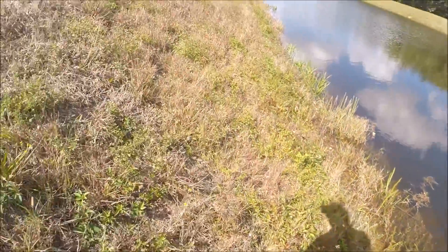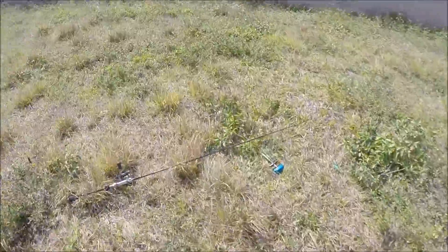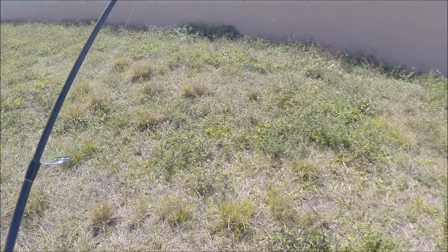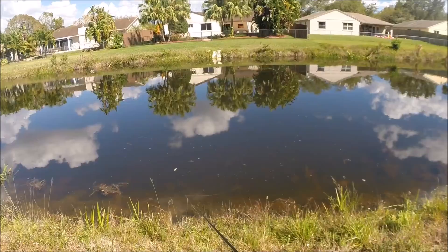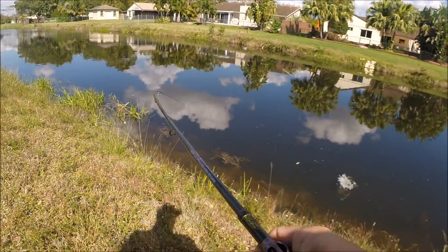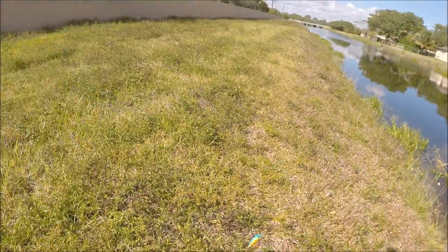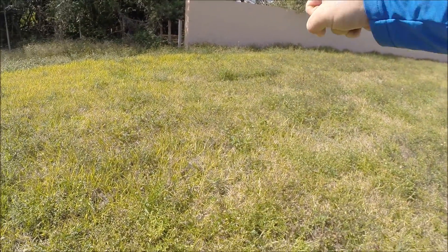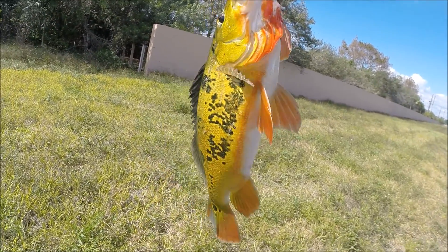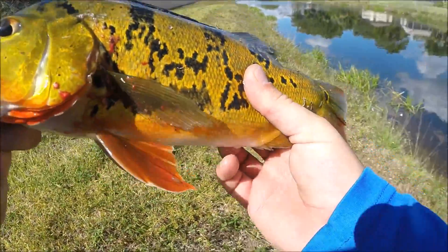I finally managed to catch one. It's been tough — like I said, this water is really dirty. I just happened to see that one cruising. Got one right here, little one, it's cruising the shore. Beautiful fish, calm down — beautiful little fish. There you go, just a little girl.